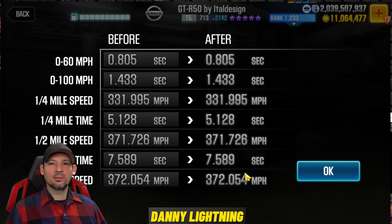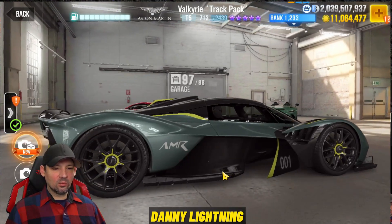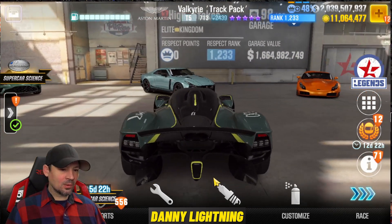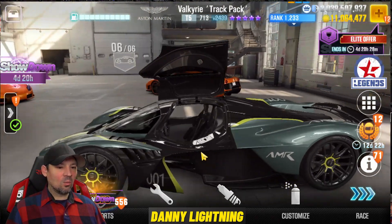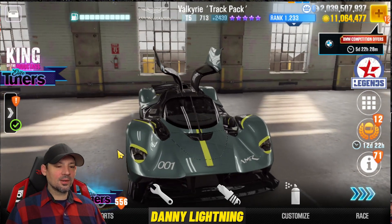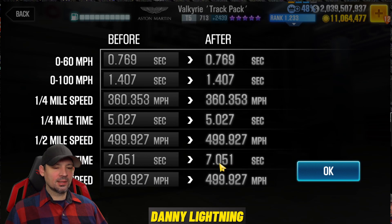We've got the Aston Martin Valkyrie Track Pack — a really weird but cool looking car. The game keeps glitching out so unfortunately the latest update didn't fix those problems. Nothing on the back of the car opens. It's got two seats — those occupants would be pretty squished in there. The front end doesn't open either, and on the dyno this one has a 7.051 — potentially a really fast car running 7.0s or possibly faster. Five purple stars, 2439 Evo points.